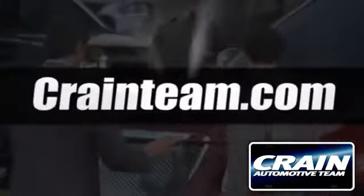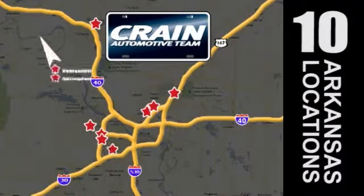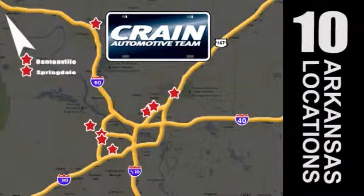Visit us anytime at craneteam.com. Go, go, go! The Crane Team's got them! Craneteam.com.